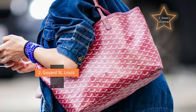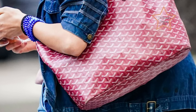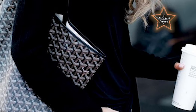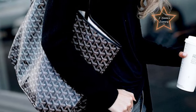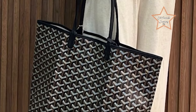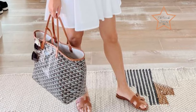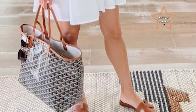#2: Goyard St. Louis Tote. The tote is crafted from lightweight and durable coated canvas, making it easy to carry without adding unnecessary weight. This feature is particularly appreciated for daily use when you may be carrying the bag for extended periods. The St. Louis tote features a classic and versatile design that can complement different outfits and occasions. Its simplicity makes it suitable for both casual and more formal settings, allowing for seamless transitions between activities.